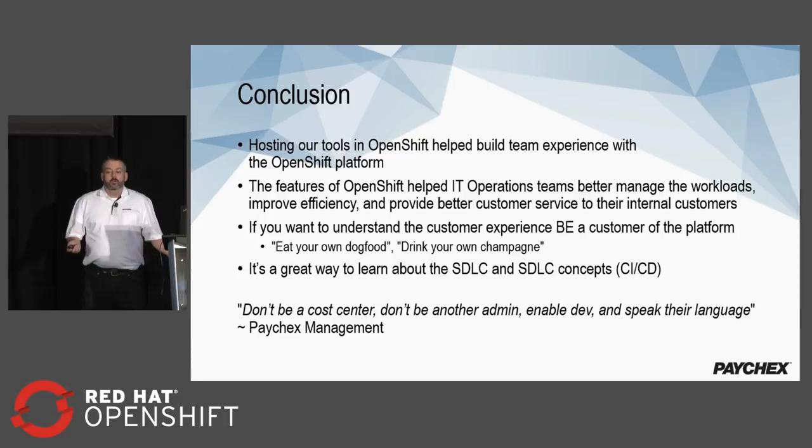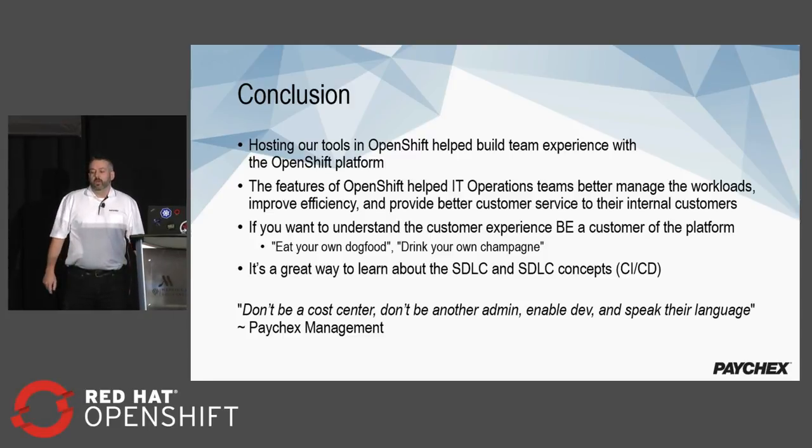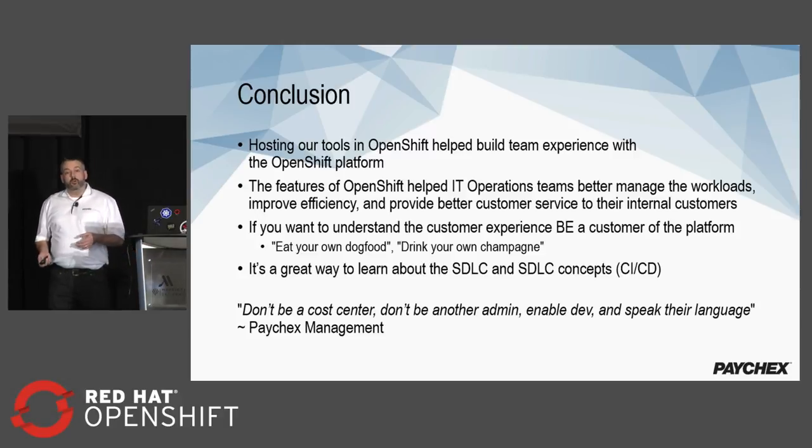In conclusion, hosting our tools inside OpenShift helped us build team experience with the OpenShift platform. The features of OpenShift helped us make our IT operations team better — able to manage workloads, improve efficiencies, and provide better customer experience to our internal customers. A great way of looking at this: if you really want to understand the customer experience, be a customer of your own platform. Eat your own dog food — or drink your own champagne, which sounds much more high class. It's a great way to learn about SDLC, CI, and CD. Don't be a cost center, don't be another admin — just enable dev and speak their language.